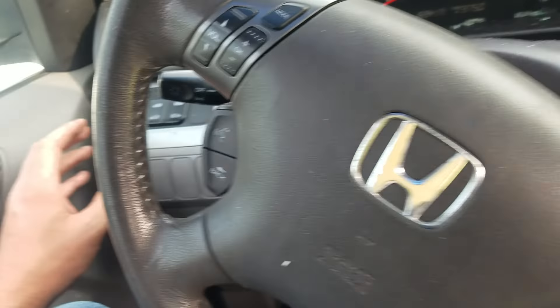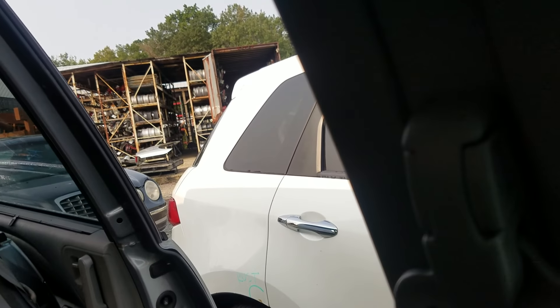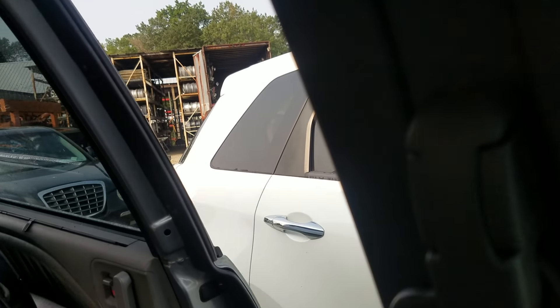We do have power sliding doors. Let's try the driver side — the passenger side is pretty rough. The driver side opens up nicely and closes back.